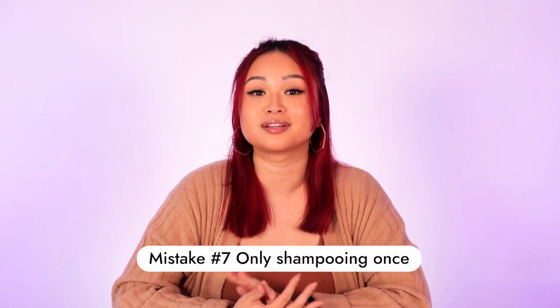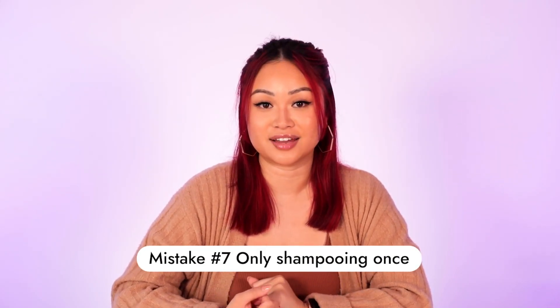Always double cleanse your hair. Like we double cleanse our face, it's important to do the same with our scalp. The first cleanse washes away any buildup — dry shampoo, products, mousse. The second cleanse gives the scalp the deep clean it needs, allowing any actives — like BHA for oily hair — to penetrate the scalp. A little hack: use your more budget-friendly shampoo first, then your more premium shampoo second, so the better product really gets to work.